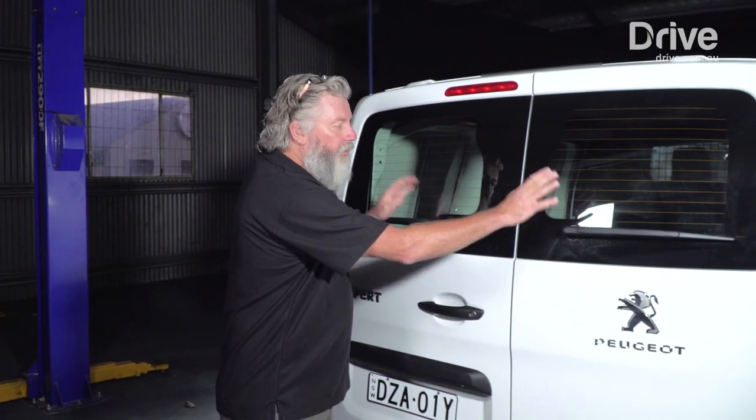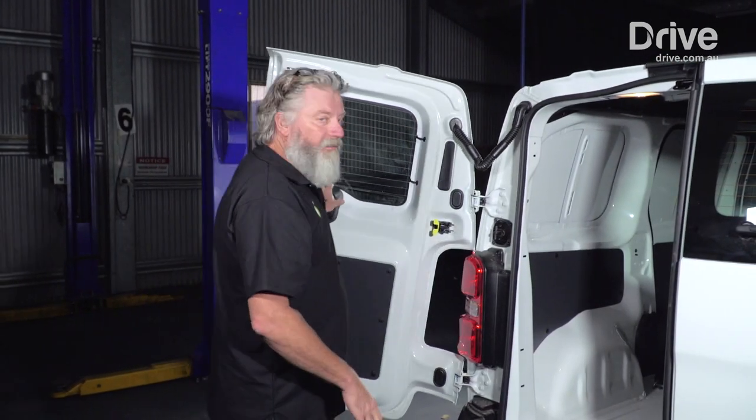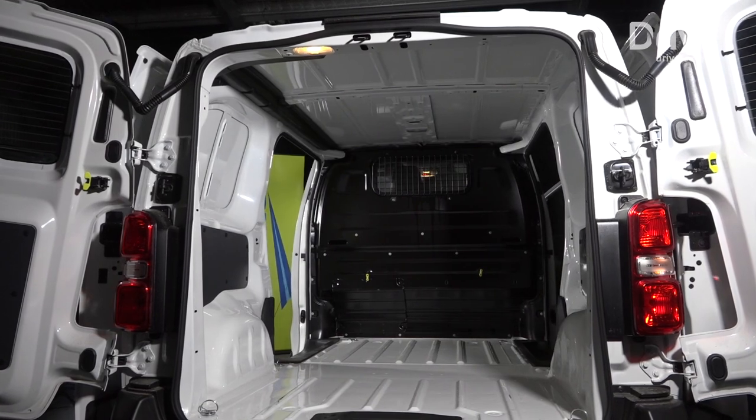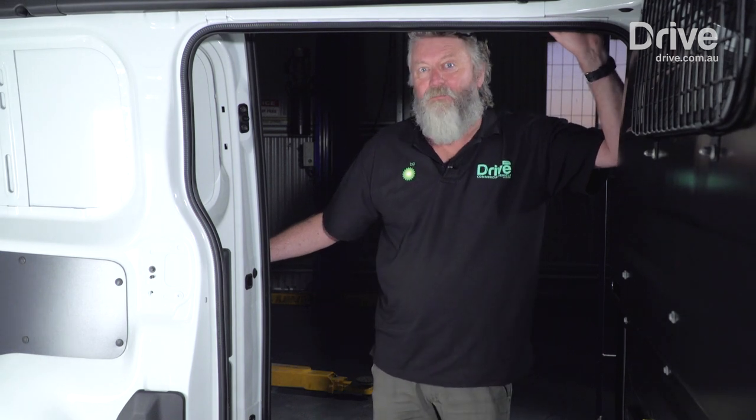I really like that you can see where Peugeot's put some thought into the design of this vehicle. Twin windscreen wipers at the rear, and barn doors that open right out to 90 degrees for great access for forklift loading. And a sliding door on each side — the access in this vehicle is brilliant.